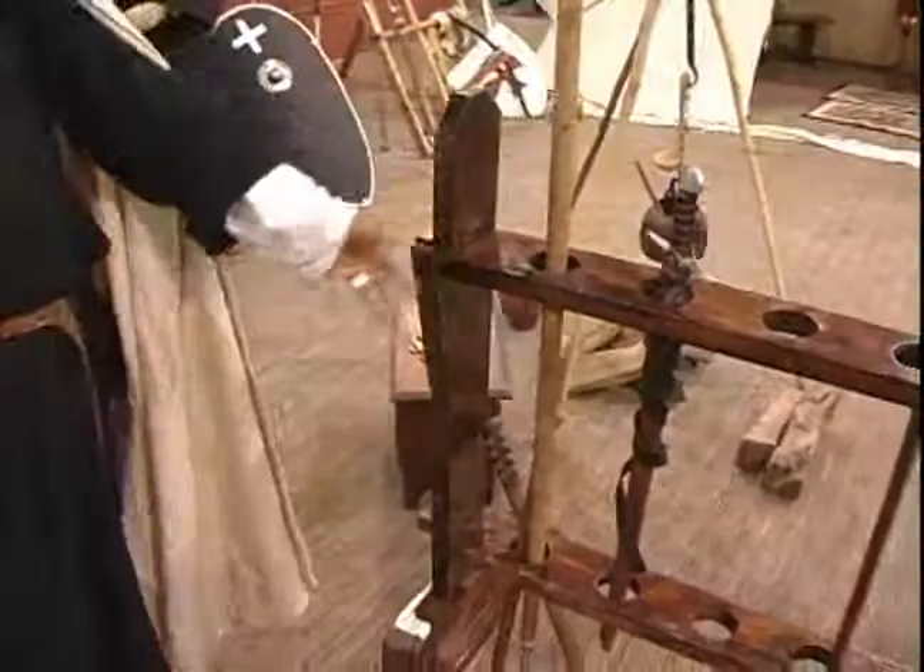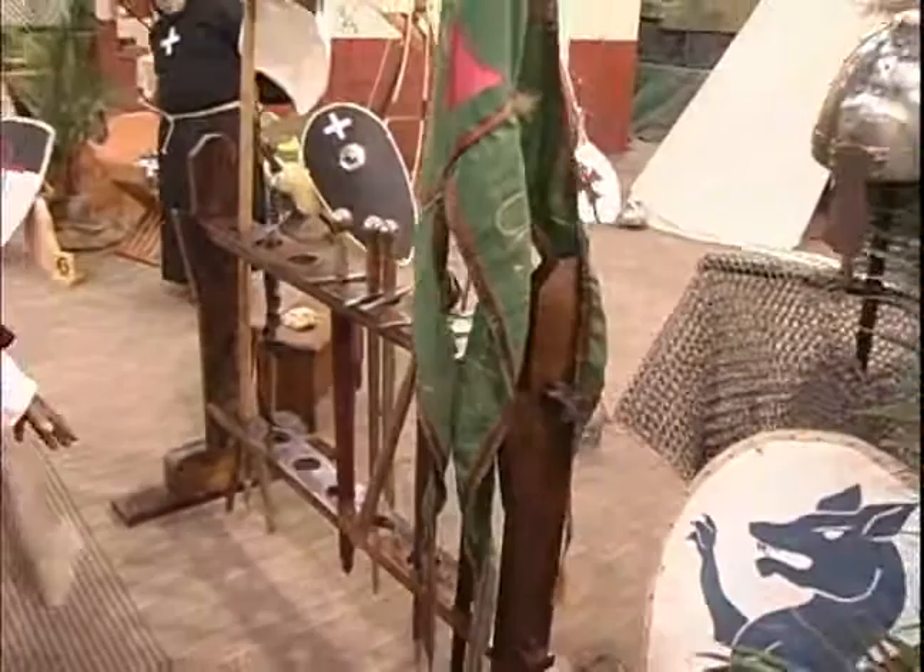This is a rack of a variety of the weapons we would use — weapons, shields, banners, and the like.